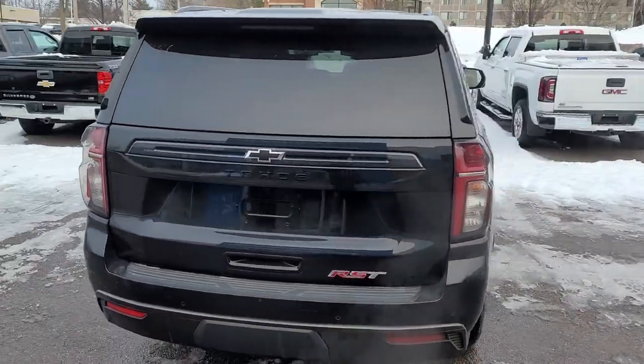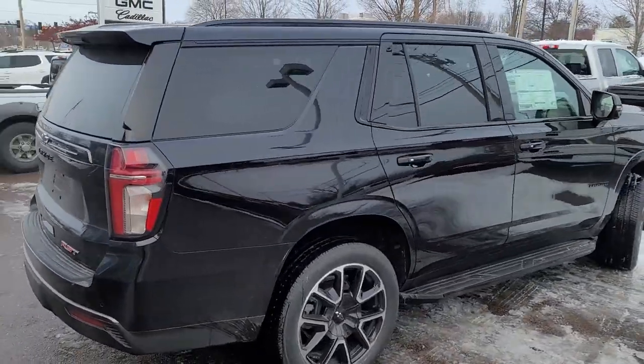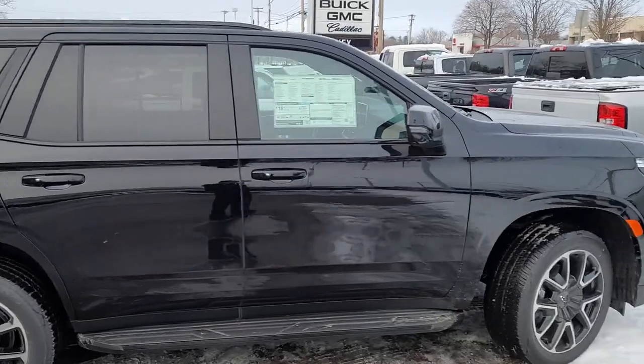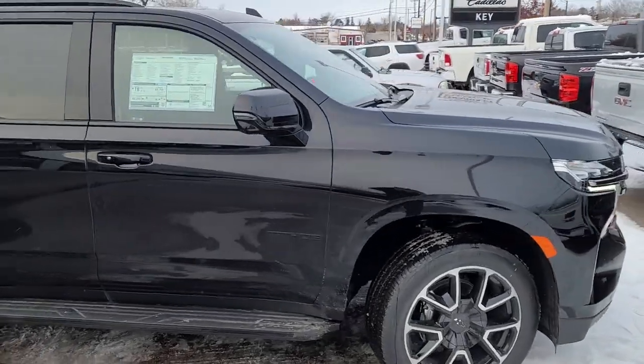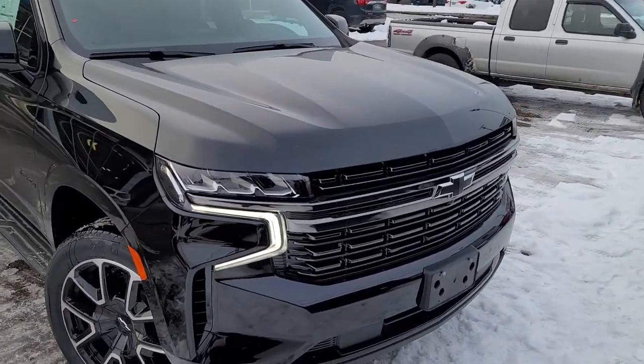I can imagine the anticipation and the excitement of waiting for this thing to arrive for you guys. It'll be all cleaned up — it hasn't been washed yet, this came from a long drive. There's the exterior.